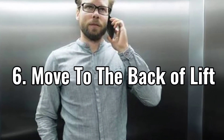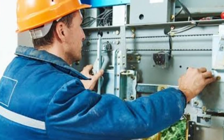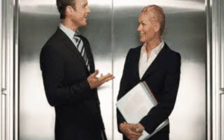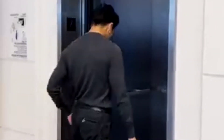Number six: move to the back of the lift. When help arrives, you might feel the urge to help open the doors from the inside. However, you should stay at the rear of the lift as the professionals open the door. Stay out of their way to ensure that they open the doors safely without you getting hurt from tools or quick movements.